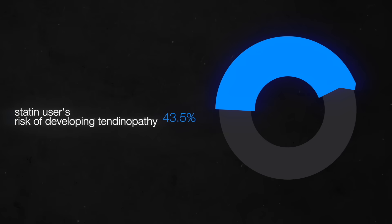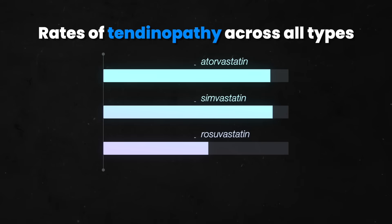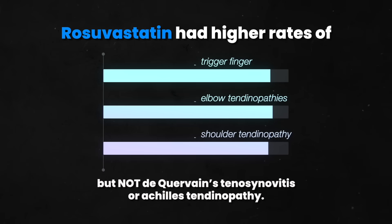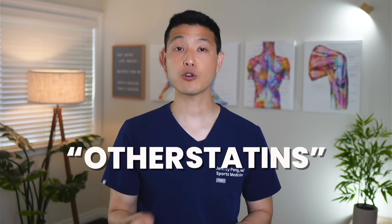The researchers found that statin users had a 43.5% higher risk of developing tendinopathy compared to non-statin users. Looking at specific statins — atorvastatin and simvastatin had the highest rates of tendinopathy across all types. Rosuvastatin had higher rates of trigger finger, elbow tendinopathies, and shoulder tendinopathies, but not de Quervain's tenosynovitis or Achilles tendinopathy. All other statins, grouped together, also showed significantly higher rates of tendinopathy. So it really doesn't matter what type of statin you are on — all of them increase your risk of developing tendinopathy.